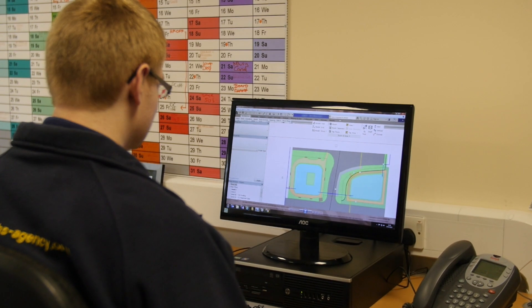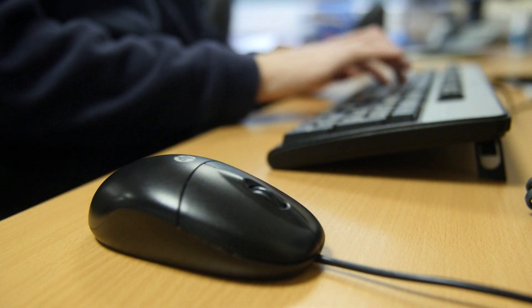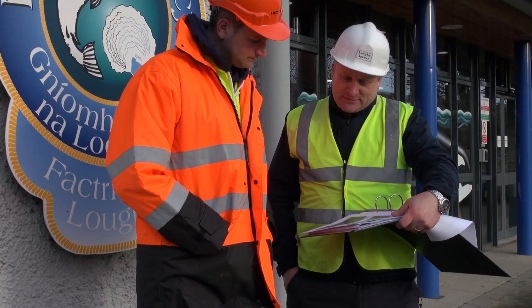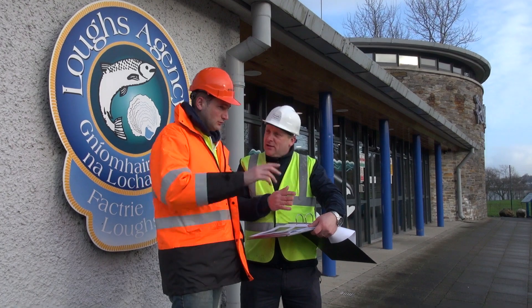Plans were drawn using CAD and other techniques so that the required dimensions, depths, and contours of the pond could be incorporated in detail. Once a contractor was employed, the plan allowed him to calculate what volume of material had to be excavated and transported off site.